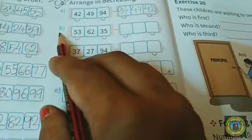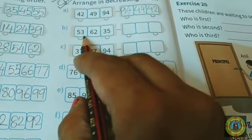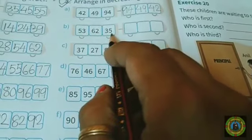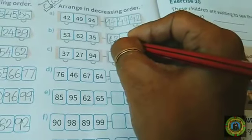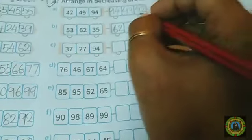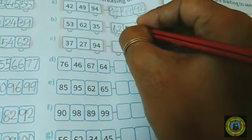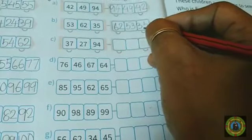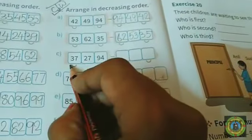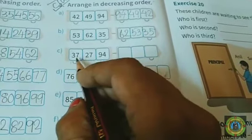Question number B: we have 53, 62, and 35. Which is the biggest number? 62 is the biggest number, next 53, and 35 is the smallest number. Clear, children.